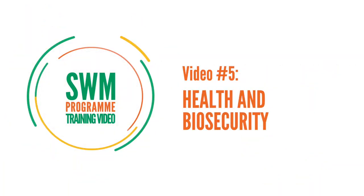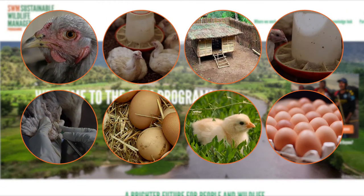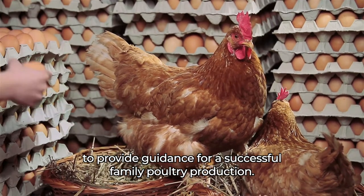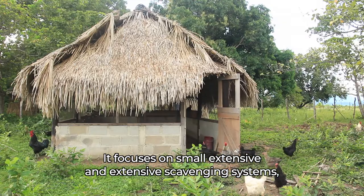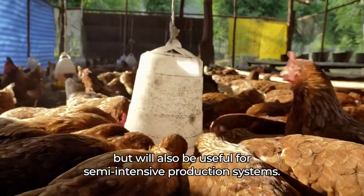Video 5: Health and Biosecurity. This video is part of a series developed for the Sustainable Wildlife Management Program to provide guidance for successful family poultry production. It focuses on small extensive and extensive scavenging systems, but will also be useful for semi-intensive production systems.